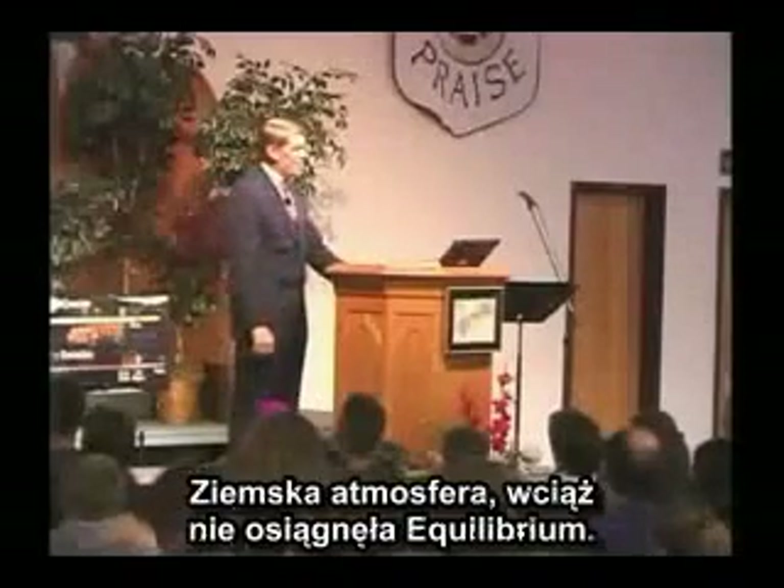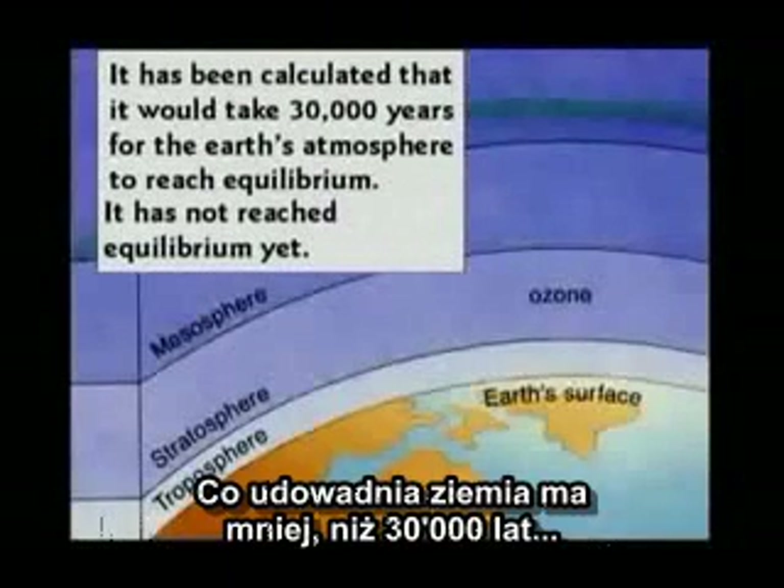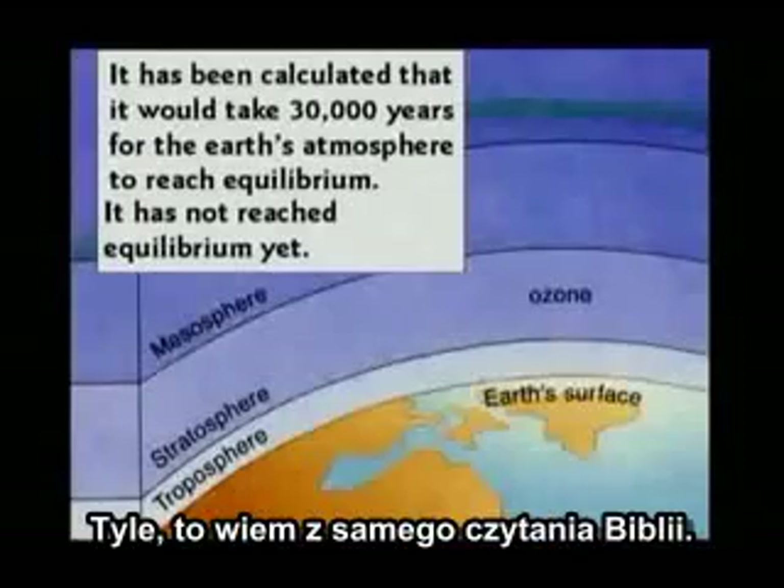The Earth's atmosphere has still not reached equilibrium. There's more C-14 now than there was 10 years ago, which proves the Earth is less than 30,000 years old — which I could have told them just from reading my Bible.